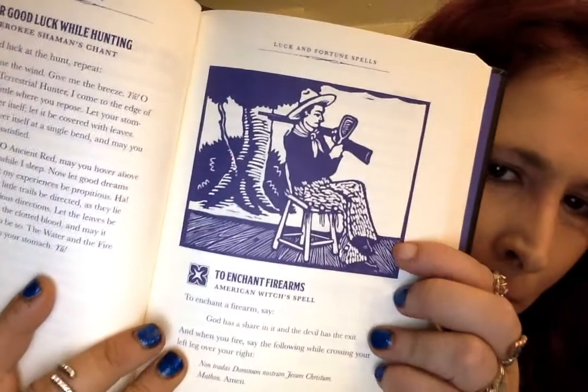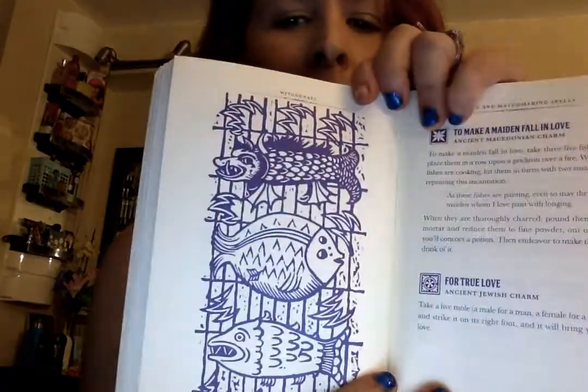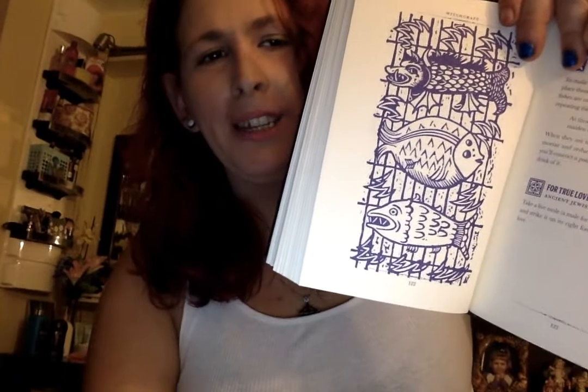Then we have Witchcraft: A Handbook of Magic Spells and Potions by Anastasia Greywolf. This is such a pretty book — I just love the way it was made. The pictures inside are amazing, so so pretty — my favorite color purple.